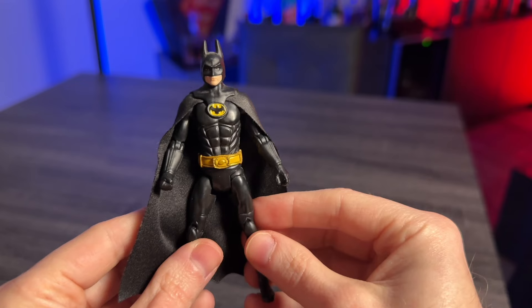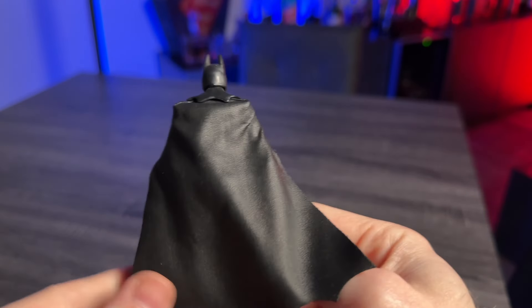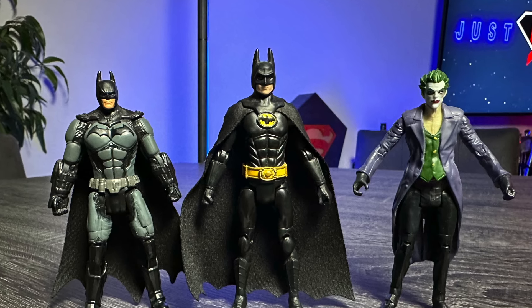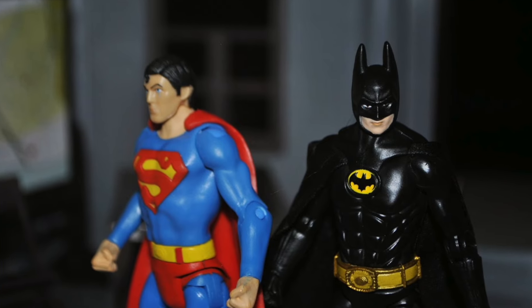But I'm even more stoked to have found this next one. Being an 80s baby and loving the Keaton movies, this is the 1989 Michael Keaton-style Batman. Love this one so much. For such a small and inexpensive figure — even brand new these were pretty inexpensive — this has got some great details and great articulation. Really glad to have picked this one up, and it will look great displayed with my Christopher Reeve Superman of the same line. I'm really excited to put those two together.